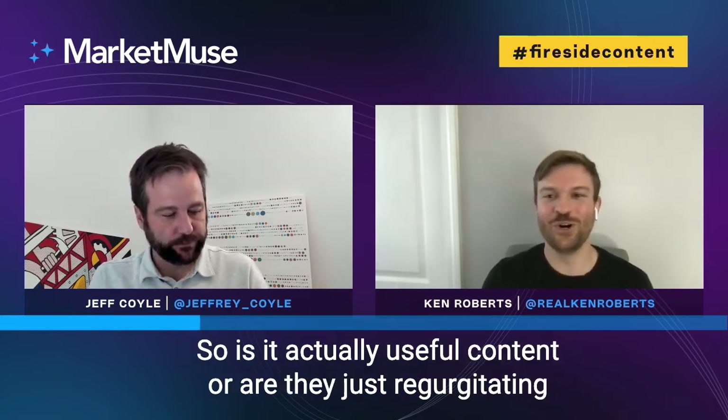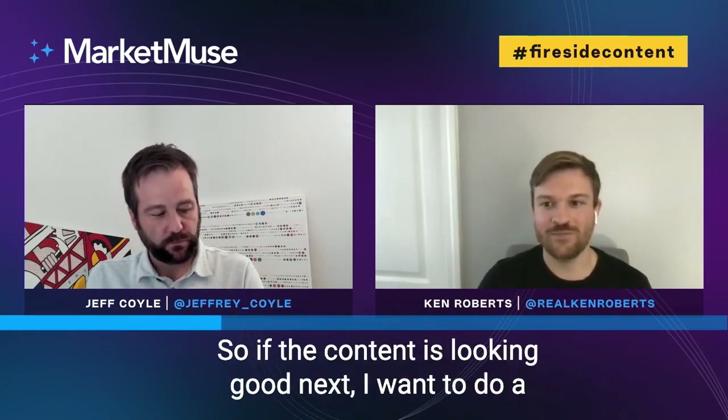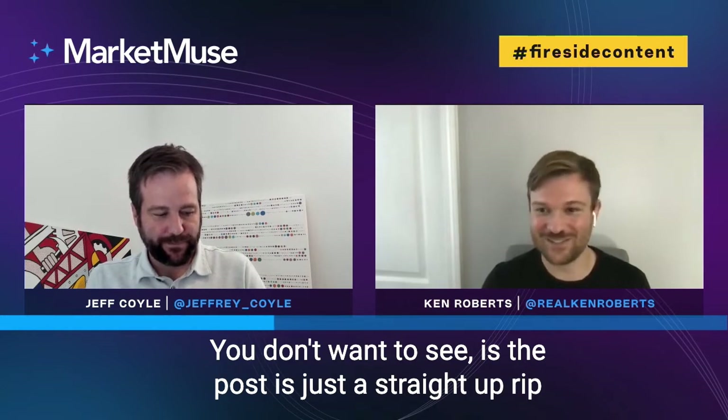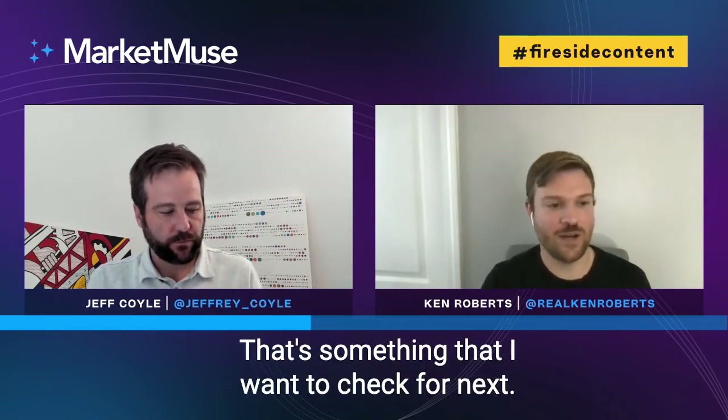Is it actually useful content, or are they just regurgitating what everybody already knows? If the content looks good, next I want to do a duplicate content check to see if it's original. You don't want to see posts that are straight-up rips from another blog, or spun articles. That's something I want to check for next.